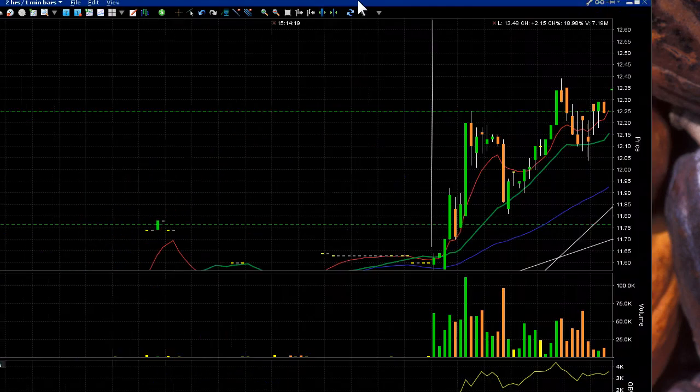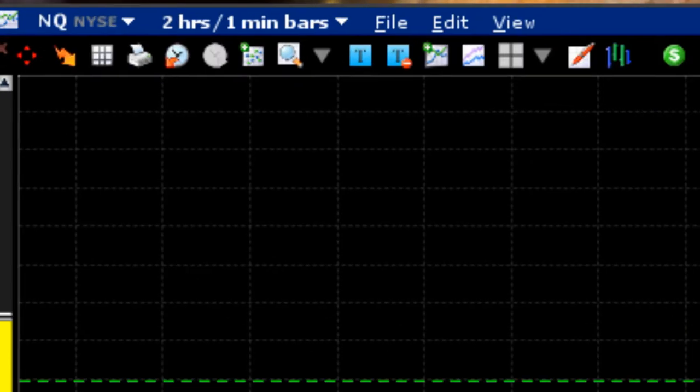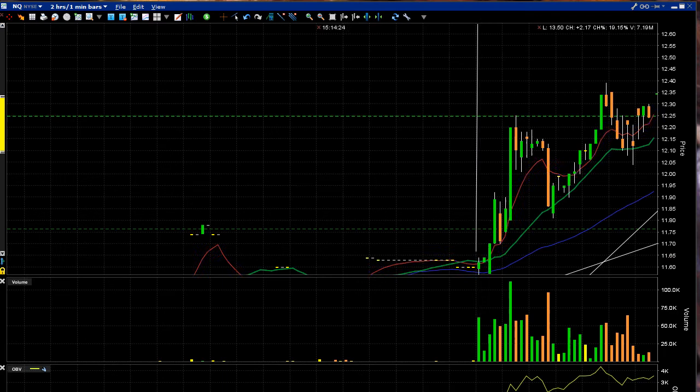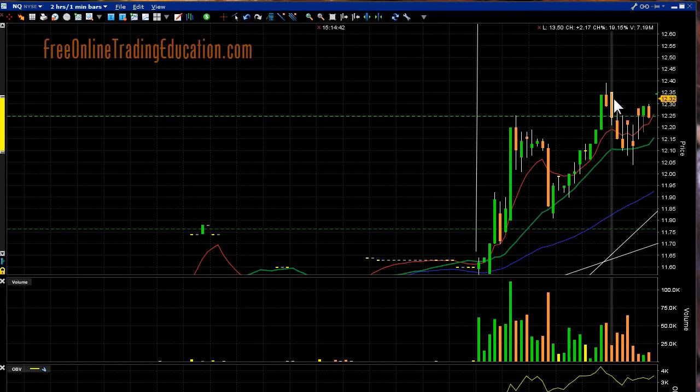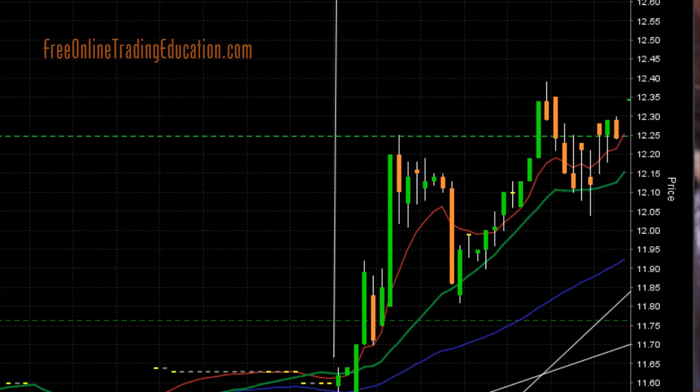So let's talk about a trade we had in the Grockstar Room this morning on NQ. Here's what it looked like at opening — it ran up and did the bull pullback, ran up and was doing a second bull pullback when we got our attention. It just broke above this R2 line here, and I said if it reaches up near the prior high, I wanted to go long. So I had my order set.